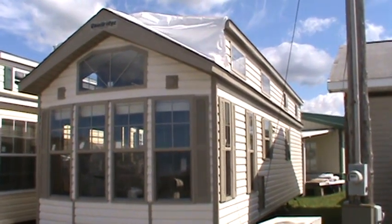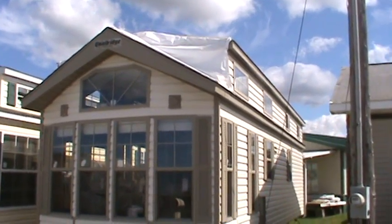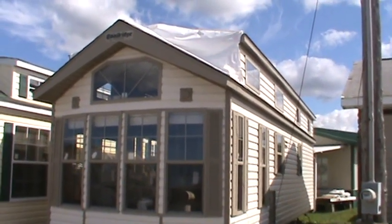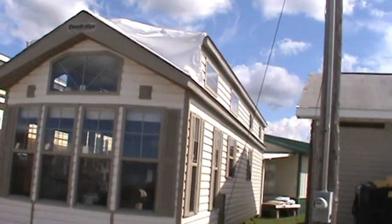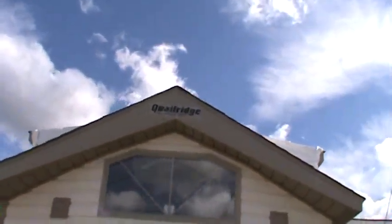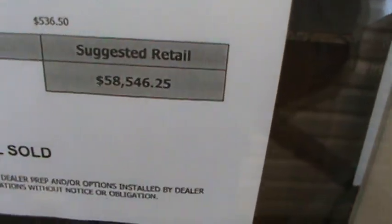Good morning from Kelly Hicks Construction Incorporated. I'm going to show you a tiny house — this is called the 2016 Quail Ridge Park model, model 39 AKFFL-3T. It's got a house-type rear entry door, all thermal pane windows, central AC, and a 20-gallon electric hot water heater. Suggested retail is $58,546.25.